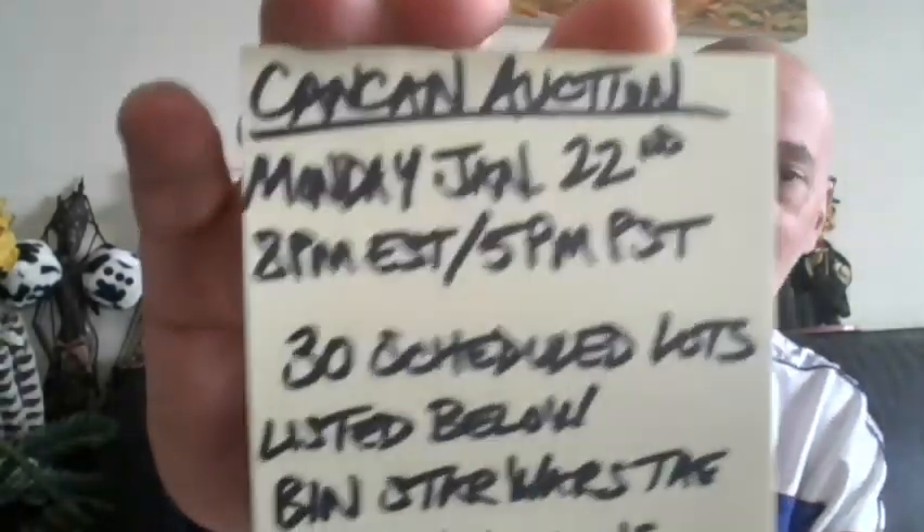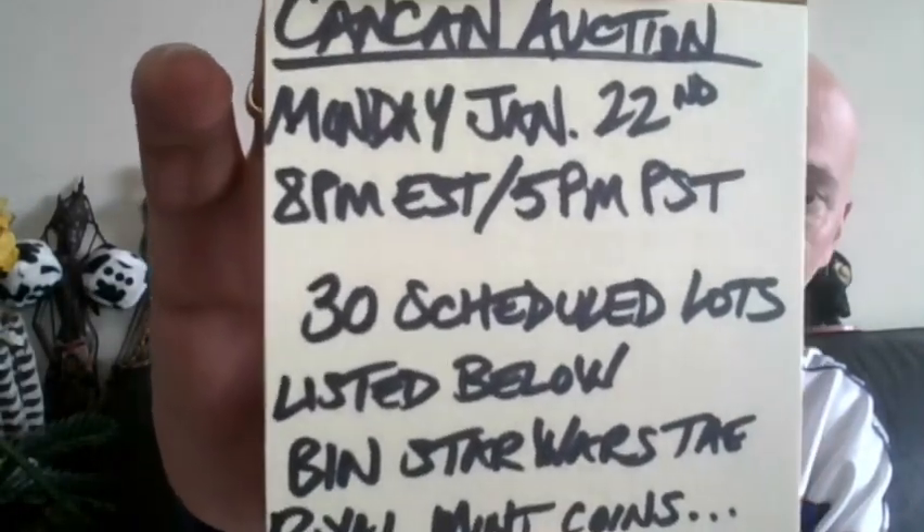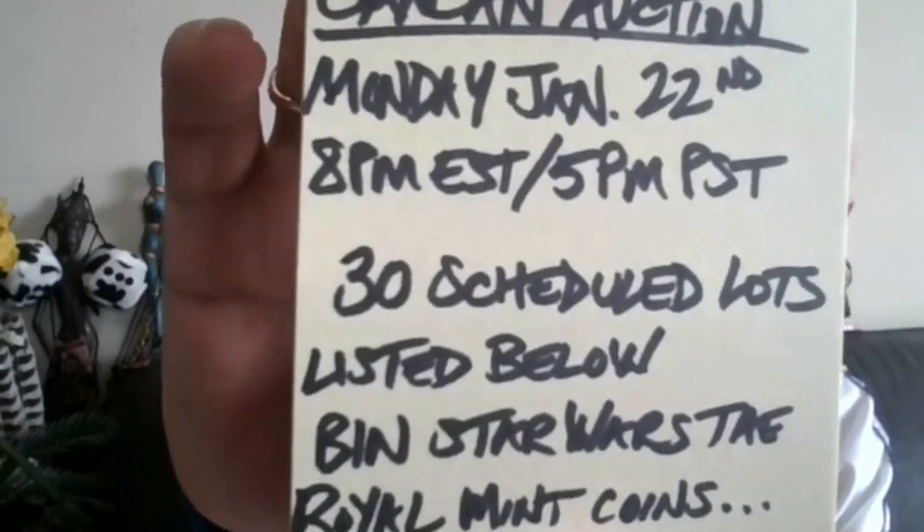A few points of interest, and tomorrow night it will be the CanCan Auction — once again, back on the Italian Leather Sofa. Monday, January 22nd, 8pm Eastern, 5pm Pacific. Come on by. Count your blessings, not your problems. And I will see you there. Peace.